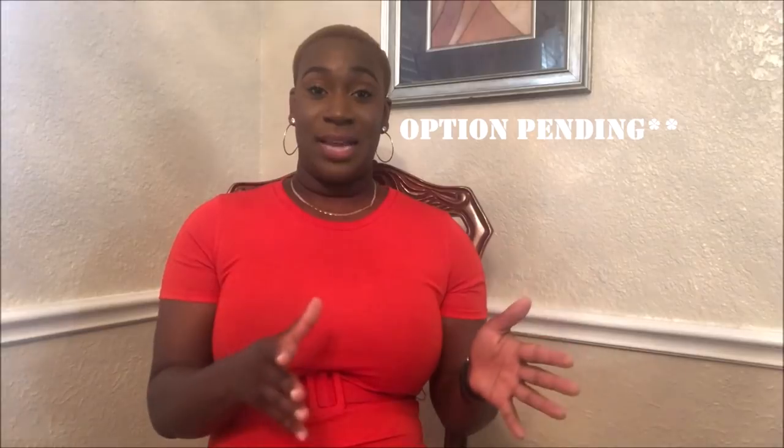Your option fee gives you a certain number of days, at a certain price per day, to have the option to consider this home. During that time you're going to get your inspection done and anything else you want checked out — you are paying for that time period. That means the owner of the home is taking the home off the market. Most people do a 10-day option fee at $10 per day — $100 total. You write a $100 check, and the realtor sends a copy of that check with the contract.